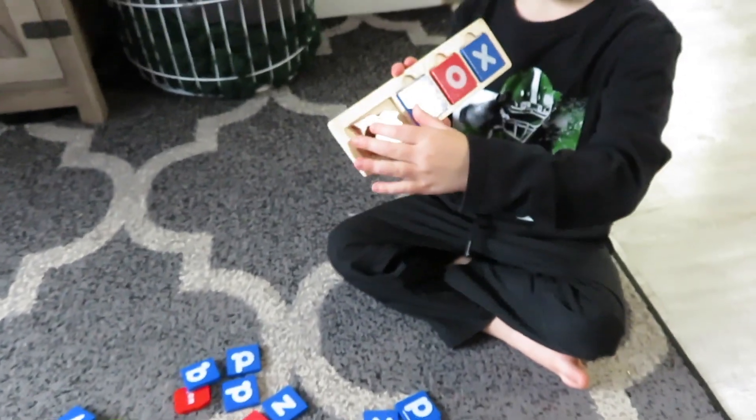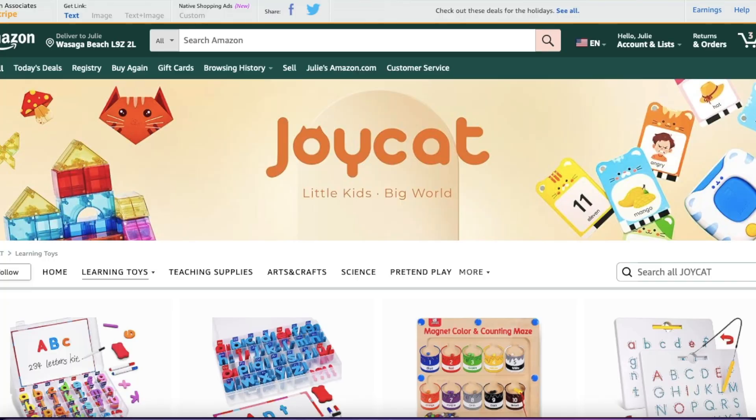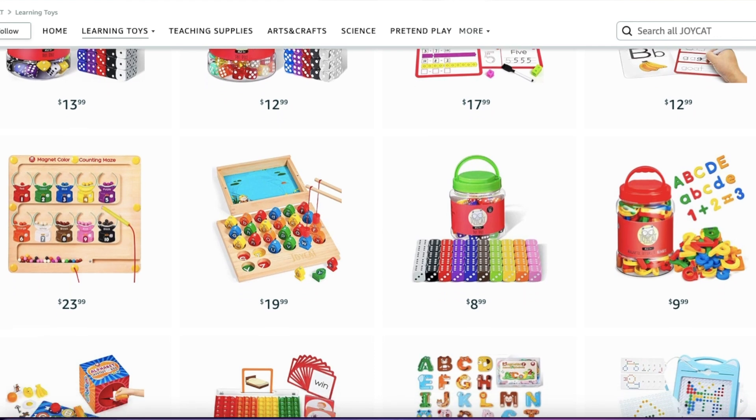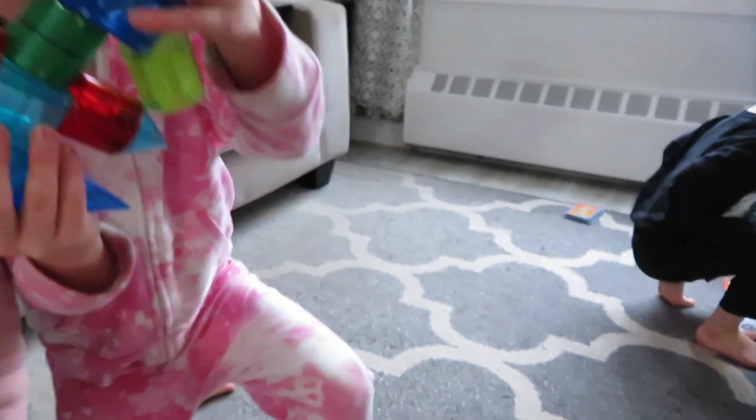If you are looking for some educational toys for Christmas gifts — sorry for all the background noise, these kids are all playing as I'm talking here — if you're looking for some educational toys, even just last minute gift ideas for your kids, I will link Joy Cat down below. I do have a coupon code. Hold it up so we can see it. I do have coupon codes for Joy Cat that will all be down below in my description box. Thank you Joy Cat for sponsoring today's video.